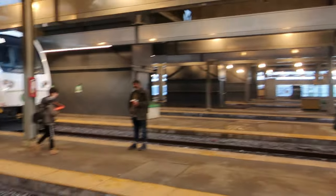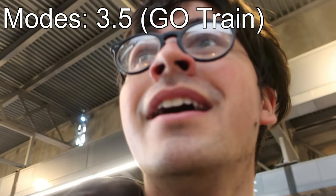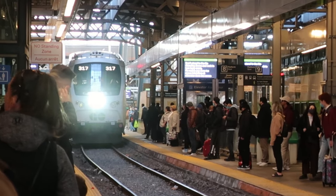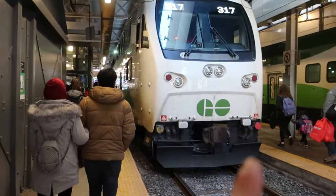Looks like the train might be late, so all that running for nothing. Oh well — this is Union Station and we're about to ride the GO Lakeshore West Line. This is a new mode: Toronto's commuter rail system. We're taking it two stops to Mimico. It's about five minutes late, but here it is, slowly coming in.